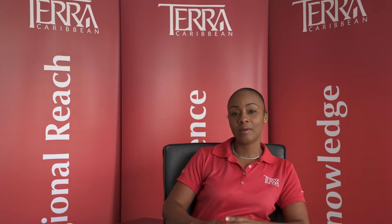Hi, my name is Janelle Chandler and I'm the Assistant Manager of the Facility Management Department here at Terra. The title of my article this year is called How Does Your CAM Stack Up?